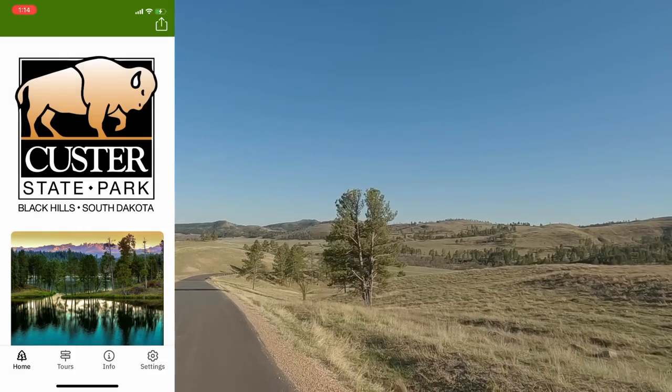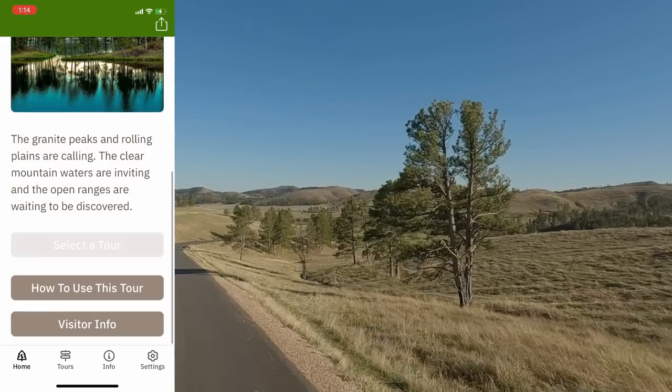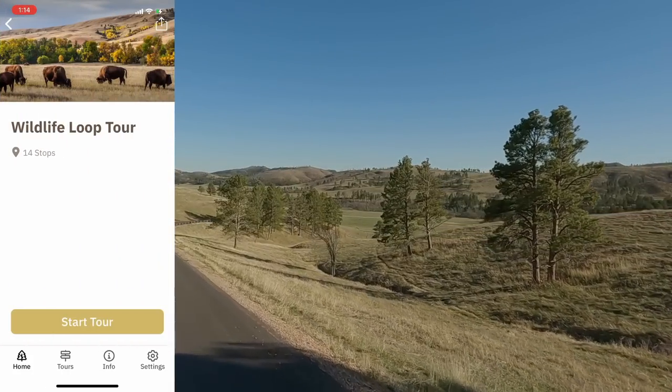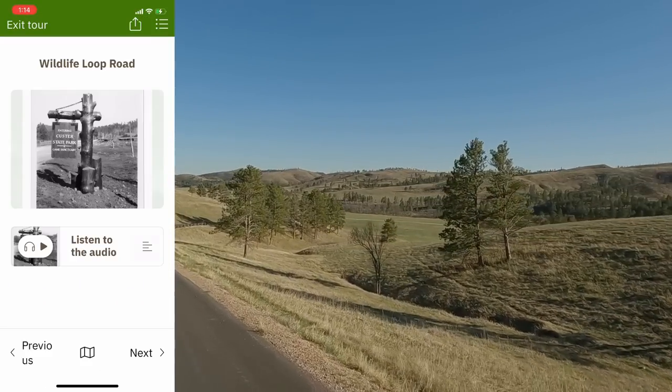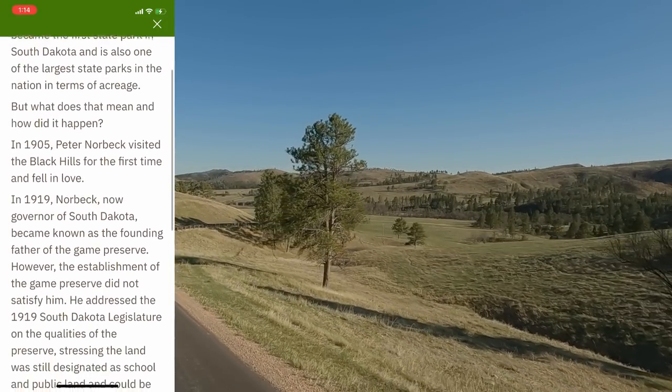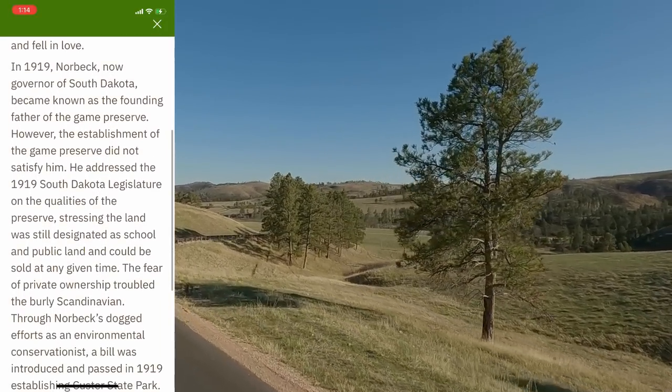There is an audio tour you can do — get the app on your phone, just download it. As you drive the wildlife loop, it'll automatically trigger at certain points and tell you what's around you. It's a little startling — all of a sudden it'll go, 'Look over here, you've got the bison,' and then, 'Look over here, the prairie dogs.' It also gives you the history on different things. I like soaking all that in while we're here.